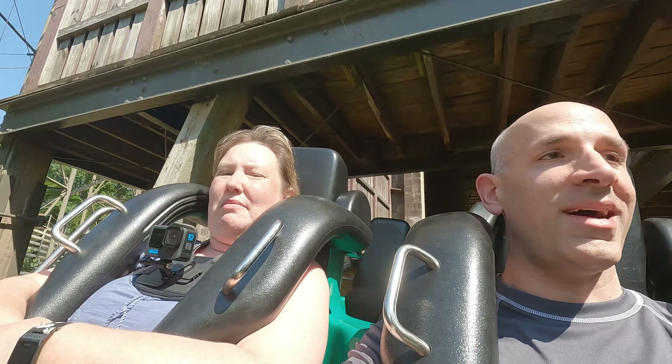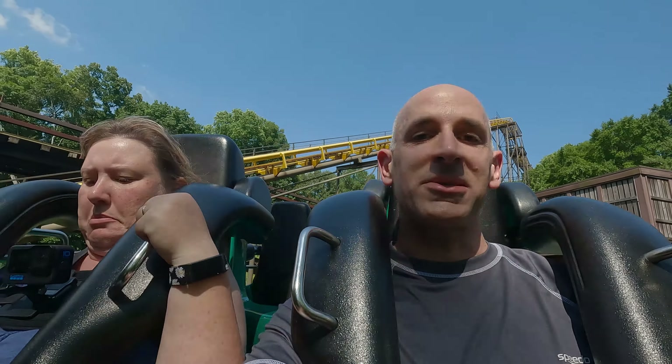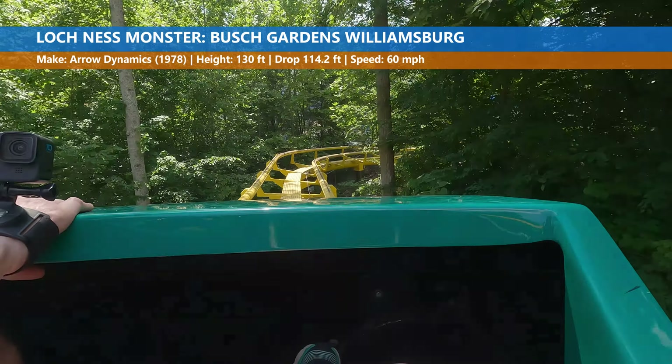All right, this is the Adventure Spot. We're at Busch Gardens getting ready to ride the Loch Ness Monster. A classic. Definitely a classic.